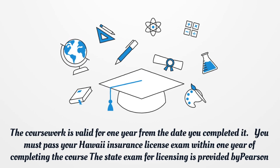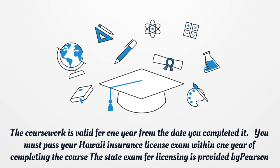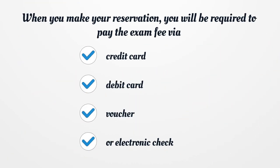The state exam for licensing is provided by Pearson VUE. When you make your reservation, you will be required to pay the exam fee via credit card, debit card, voucher, or electronic check.